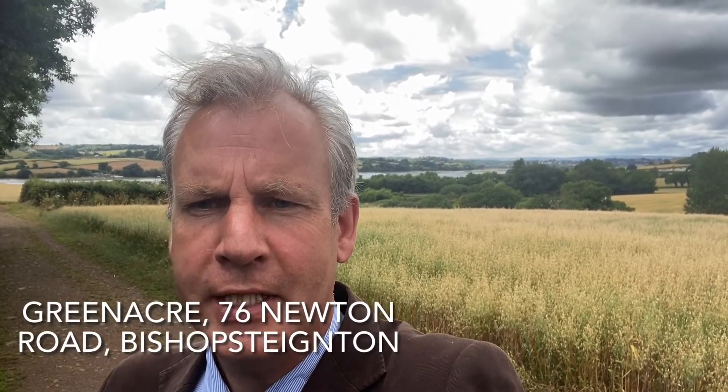Hello, this is Ben Epps of Darton Partners. Today I'm in the Teign Estuary village of Bishop Stainton, and this is a brief tour of a property situated not too far from where I'm standing now — a detached, recently refurbished 1930s-built property, Greenacre.